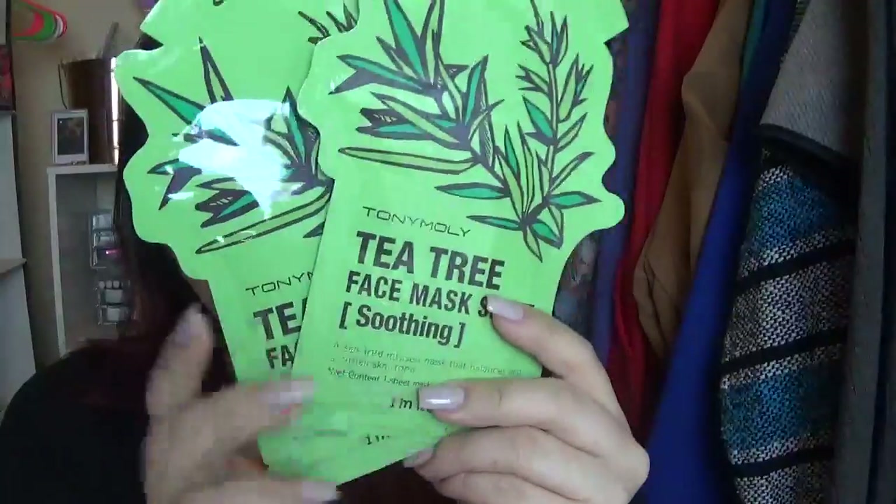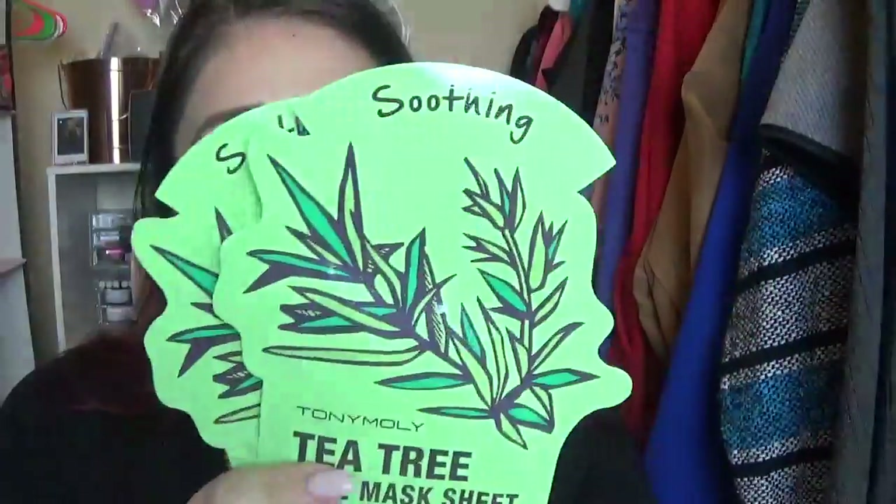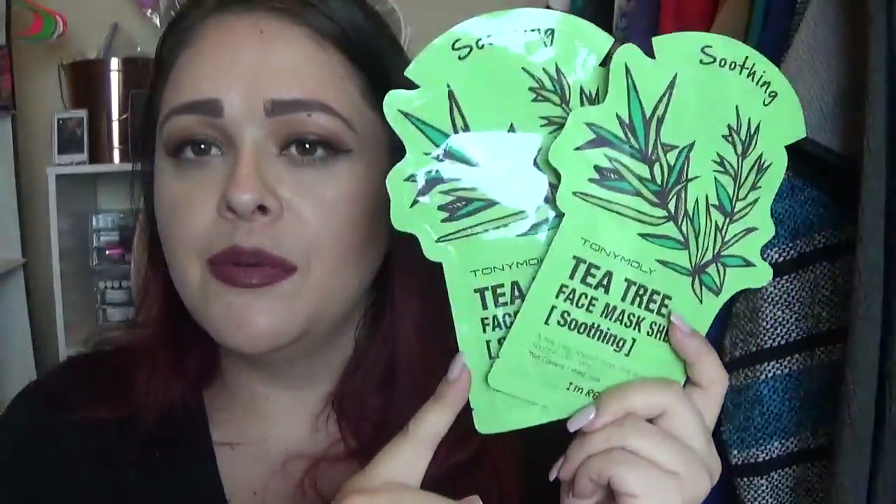At Sephora, I went in specifically looking for the Tony Moly face mask sheets. When I got there they didn't really have any left, but I was able to get two tea tree masks. It comes in a pack of two for, I believe, like seven bucks or so. So it's the tea tree face mask — it is the sheets. This is the tea tree one from Sephora, two for seven. If I can find them online, I'll try linking them right down below.